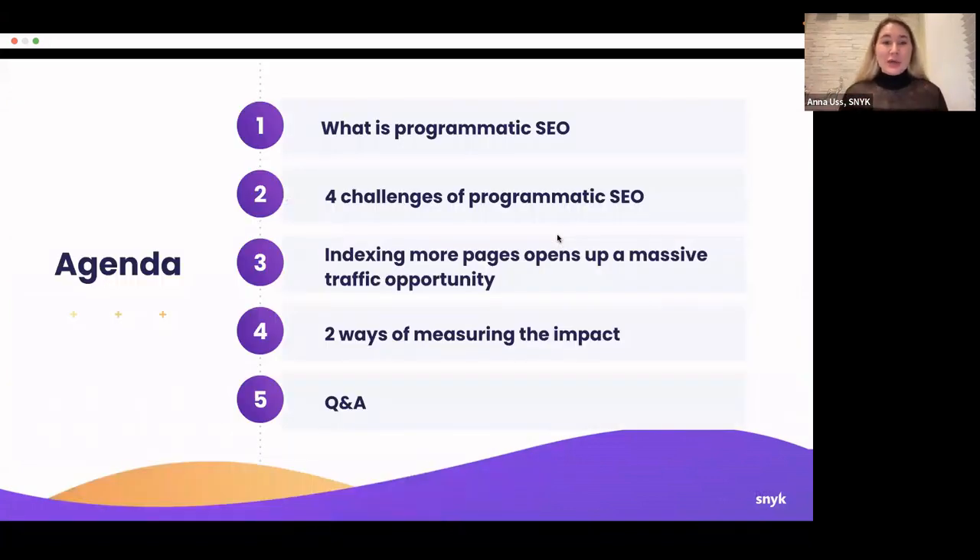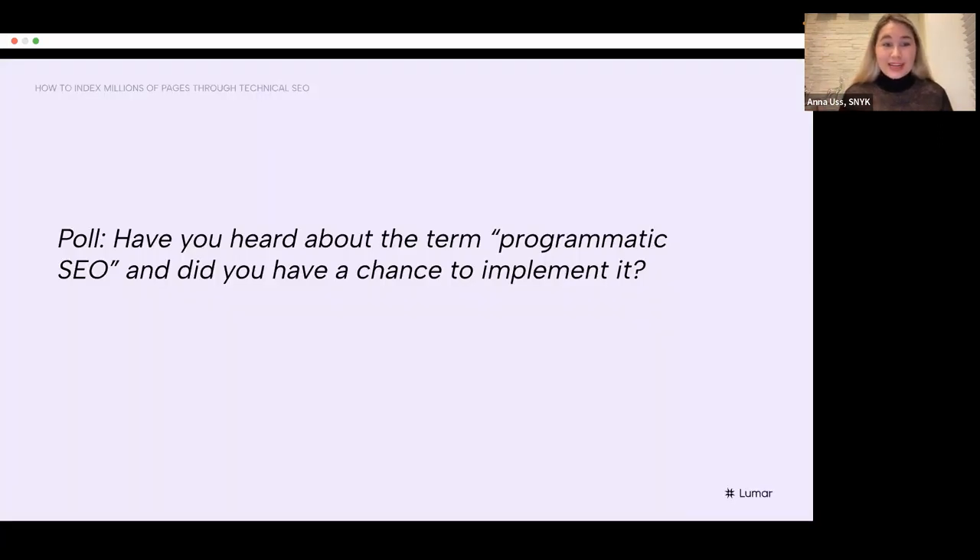Let me start from the agenda and quickly walk through what we're going to cover. The first aspect is what is programmatic SEO. Afterwards, we'll move to the four challenges of programmatic SEO and talk about how indexing can be a massive opportunity for scaling organic traffic. Then we'll talk about the two ways of measuring technical SEO improvements. And then we'll move to the Q&A section. Let me start by asking everyone: have you heard about programmatic SEO and did you have a chance to implement it? There should be a poll launching right now.